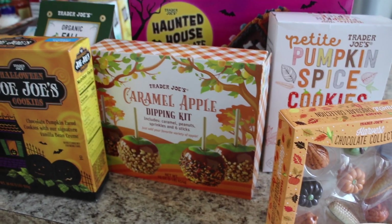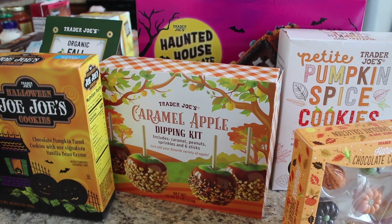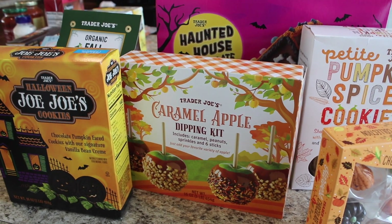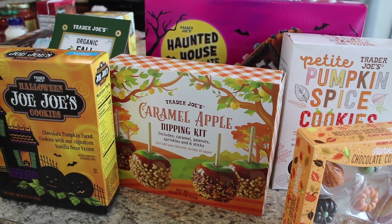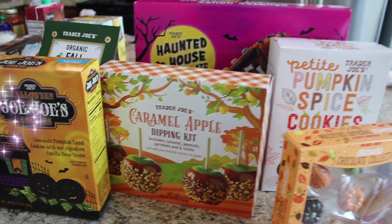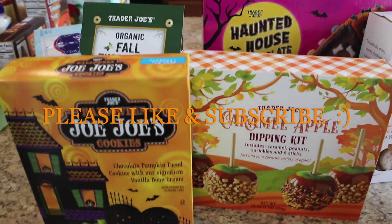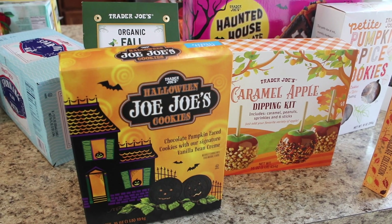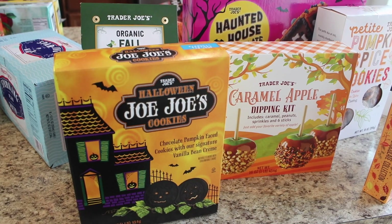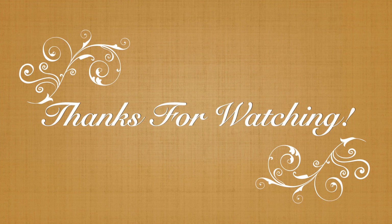I'm so excited because I found a lot of the fun fall finds I was really hoping would be at my store. Let me know down below what you're going to pick up this week — if anything is jumping out at you that you really need to have. Say hi below. I hope you guys are having a great week. If you enjoyed this haul, please don't forget to give it a thumbs up — it really helps me out so much. If you're not yet subscribed, I would love to have you join my YouTube family. I hope you guys have a great weekend and I will see you guys in the next haul. Bye, guys!